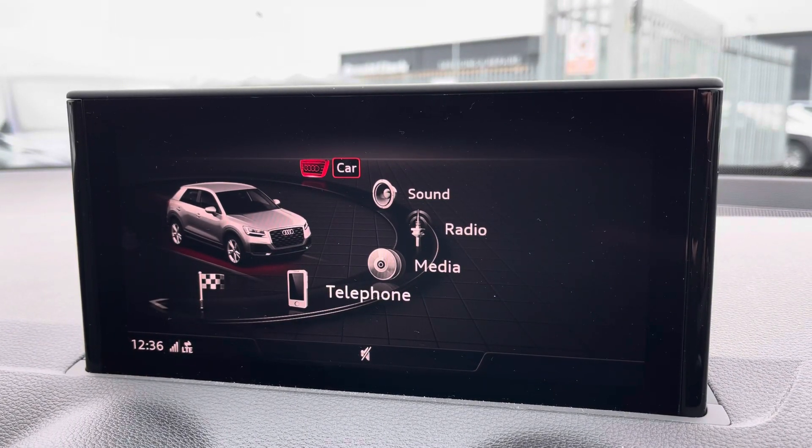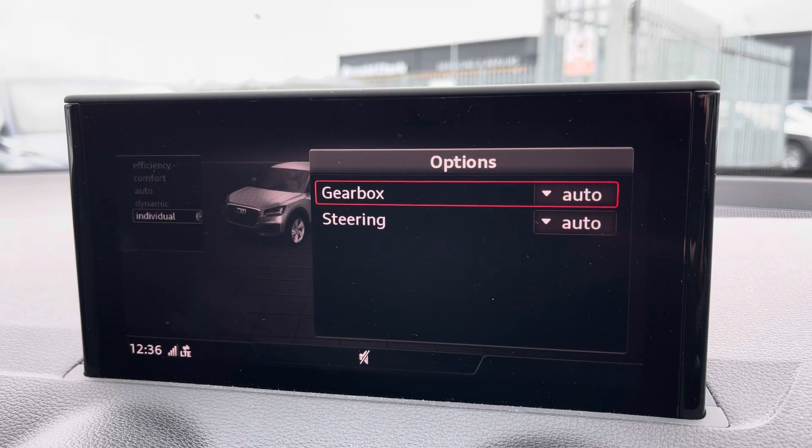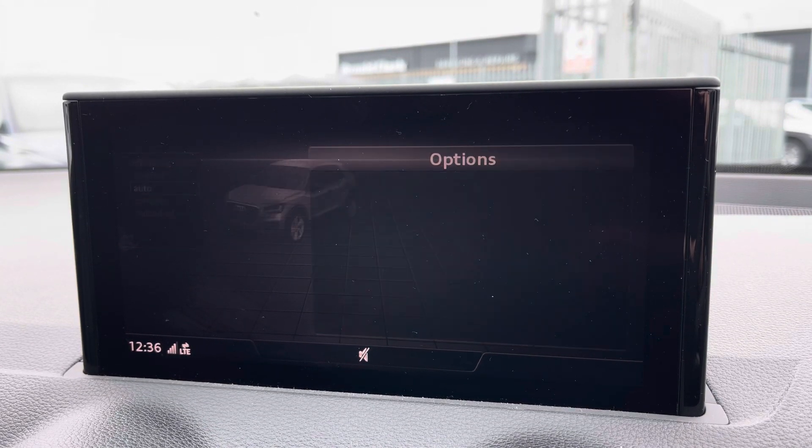To the centre you've got your main Audi MMI system which is very easy to use, where you can access Audi Drive Select, then choose your preferred driving profile and refine it further with the individual setting.